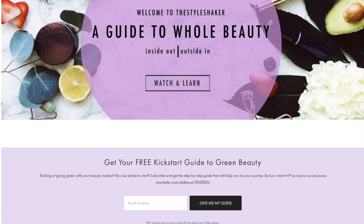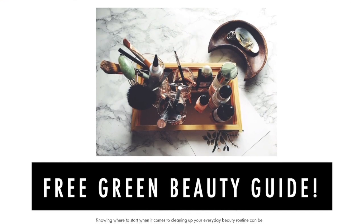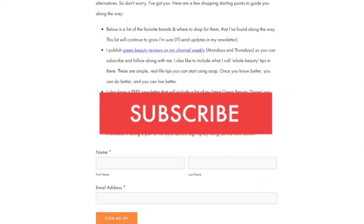Quick heads up: if you're going from toxic to non-toxic and have no clue where to start, check out my free green beauty guide on the website — it's the one-pager I wish I had when I first started out. In the meantime, don't forget to like this video and subscribe so you never miss another one. Okay, Hint is all in front of me so let's get into it.